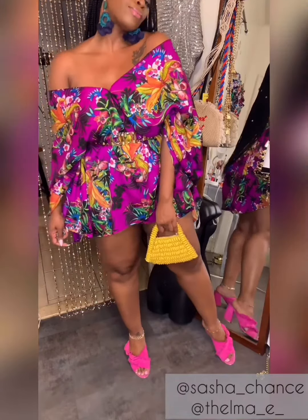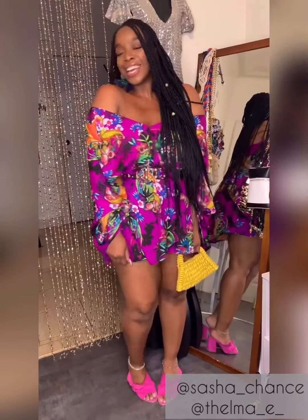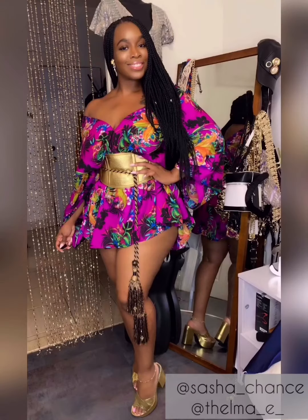Drop a comment below and tell me what you think, and don't forget to like and subscribe. Also follow me on IG at Sasha underscore chance. Until next time — love, light, and style.